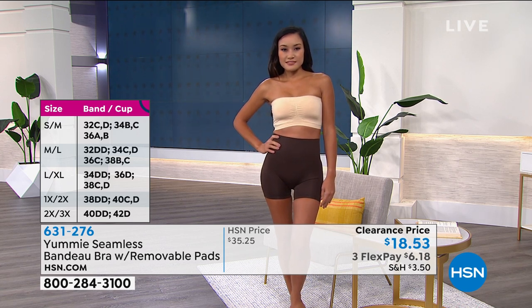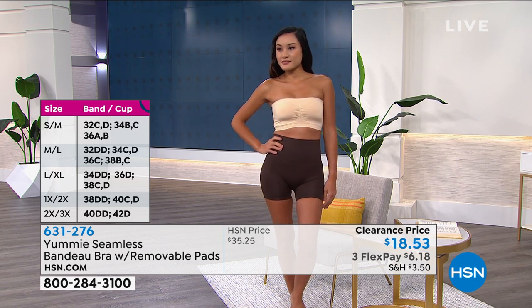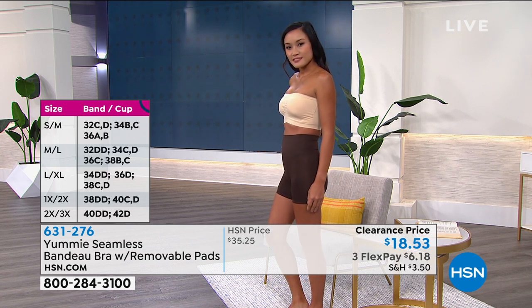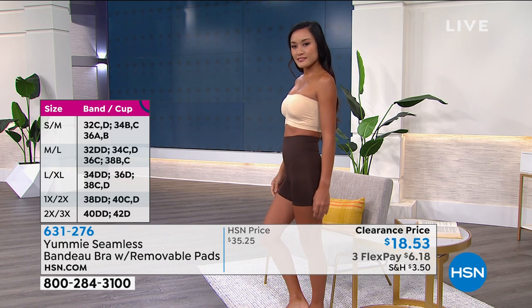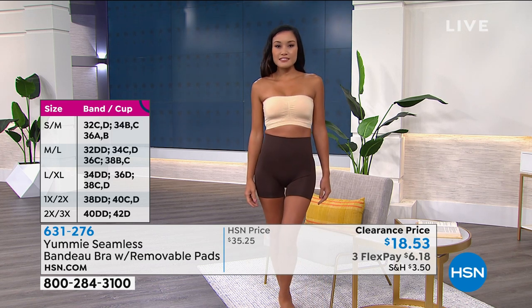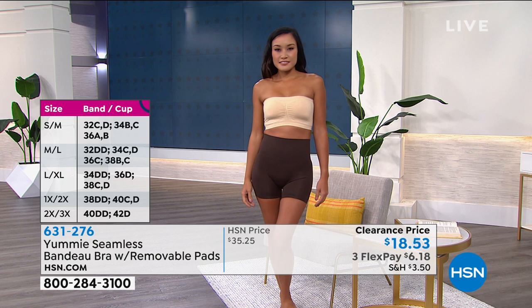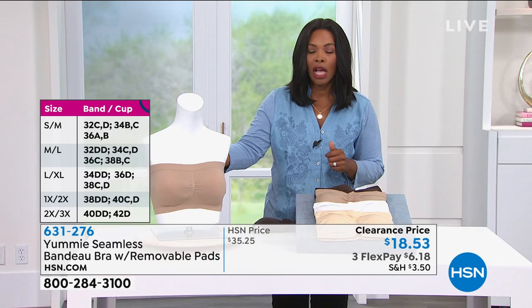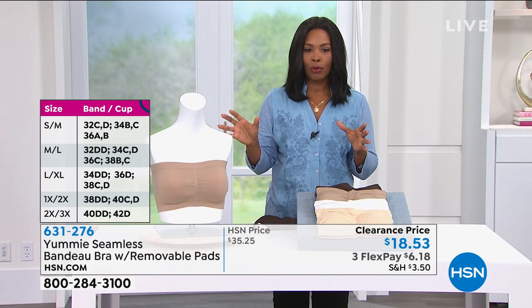I like that the sizes equate to a range, as you can see along the side of your screen, because sometimes in certain styles of bras you might wear a different letter-and-cup number size. So the fact that you've got that adjustability and leeway built into this bra just makes it that much more comfortable.